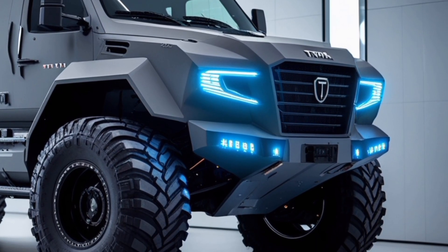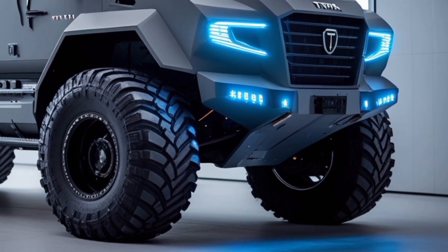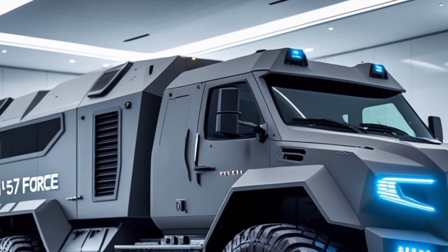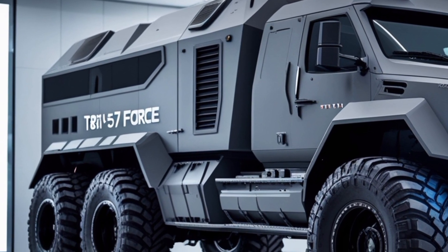Cabin features: Inside, the vehicle boasts a modernized cabin equipped with a digital dashboard, ergonomic controls, and improved visibility. The cabin is available in both 2-door and 4-door configurations, accommodating different operational requirements.